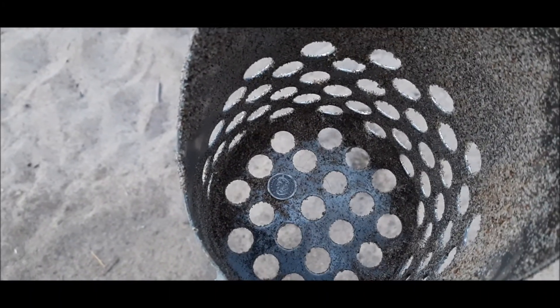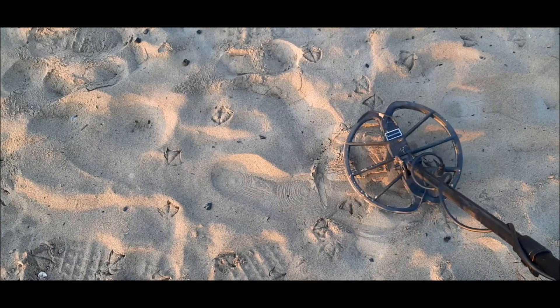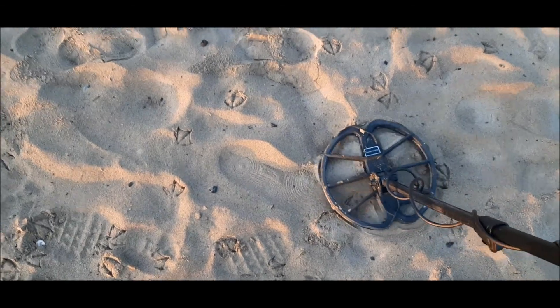Off to the bank! Okay, on to the next hole. Another dime, another dime — that's 85 cents... 78, 79. Okay, let's dig it up and see what it is.